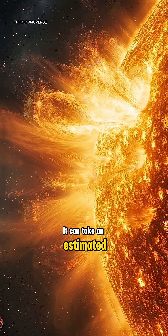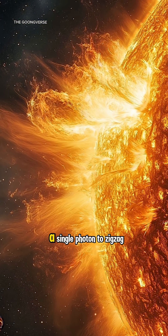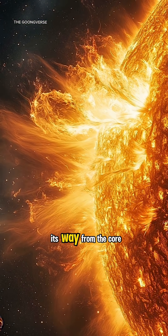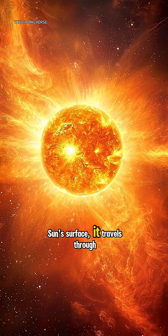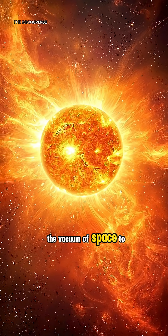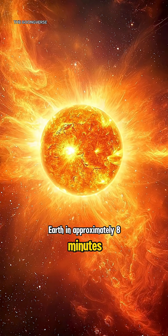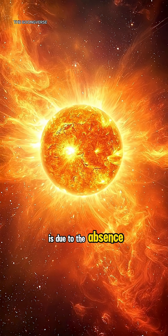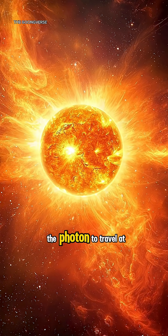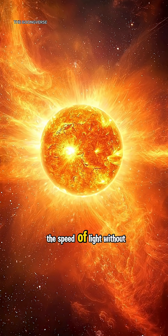It can take an estimated 10,000 to 170,000 years for a single photon to zigzag its way from the core to the sun's surface. Once a photon escapes the sun's surface, it travels through the vacuum of space to Earth in approximately eight minutes and 20 seconds. This much shorter travel time is due to the absence of obstacles in space, allowing the photon to travel at the speed of light without significant interactions.